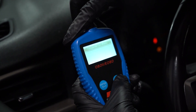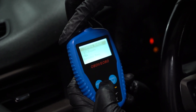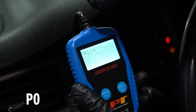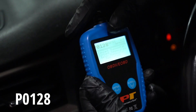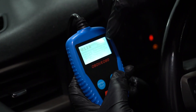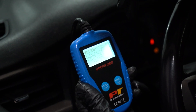Codes found. We want to read the engine codes. This is the code we're looking at: P0128, which is a coolant thermostat code. So that's relating to the fans — that's why the fans are coming on. There are two of those codes.